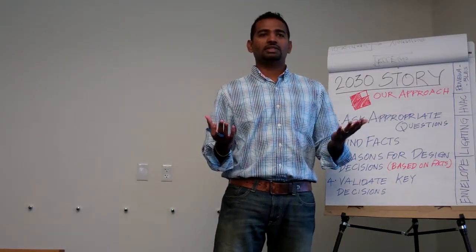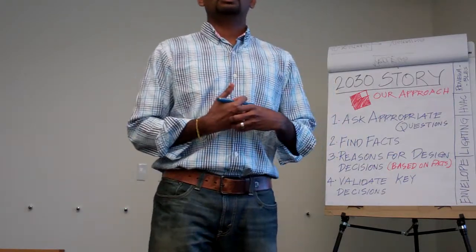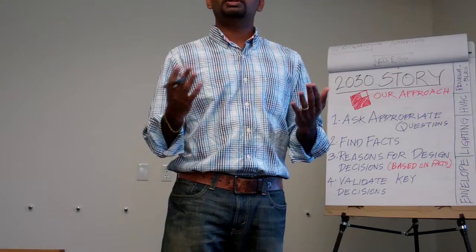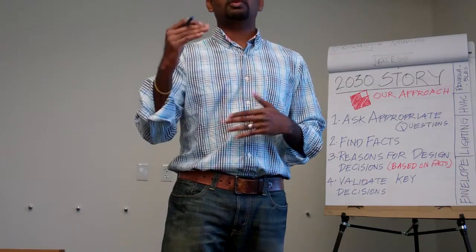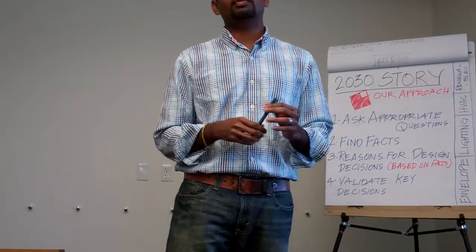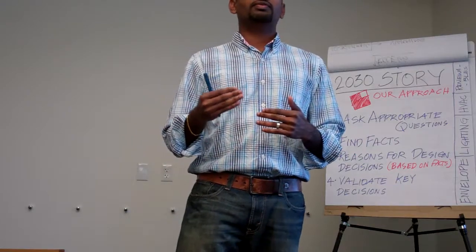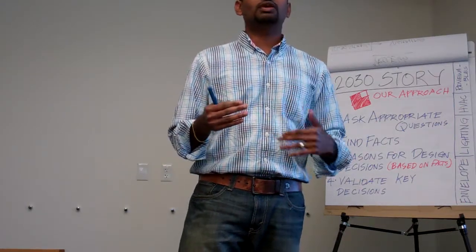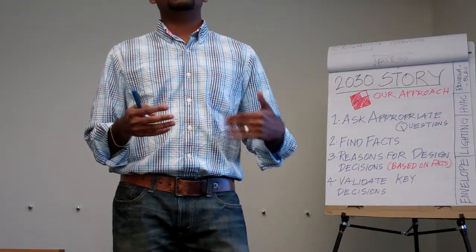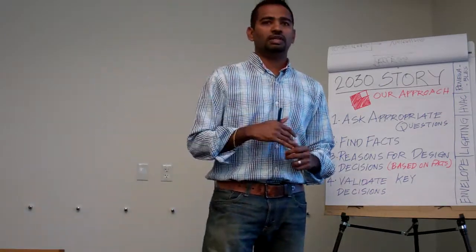What that means is, let's say your design target for an average school in Phoenix is 70 kilobtus per square foot. Then our target is a 60% reduction, which is somewhere in the 24–25 kilobtus per square foot range. For the remaining 40%, you can go ahead and put solar panels and still achieve the 2030 challenge.